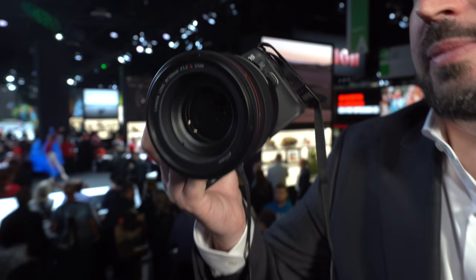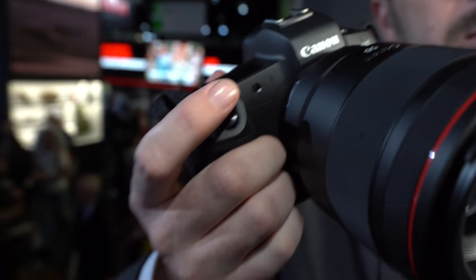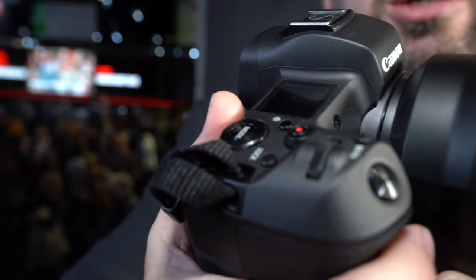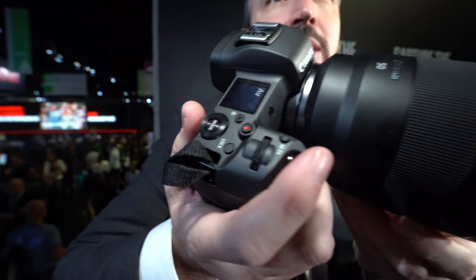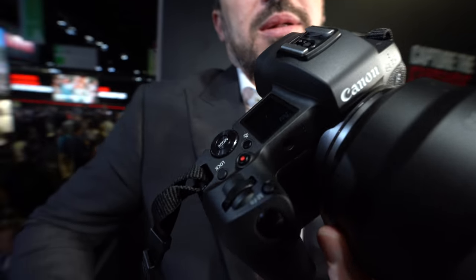This new full-frame mirrorless is a big deal for Canon and the industry. This is the start of a new journey for Canon and our customers — it's introducing our new RF mount, which opens up a whole range of new potentials for products going forward.